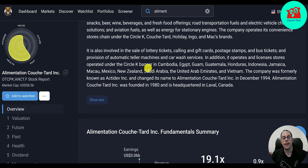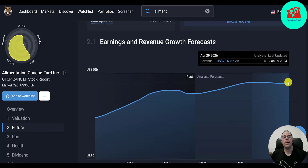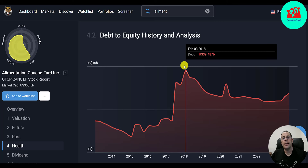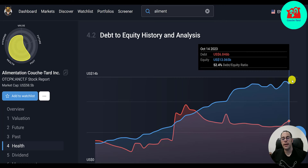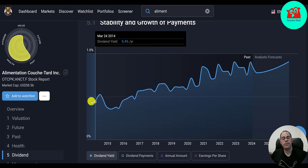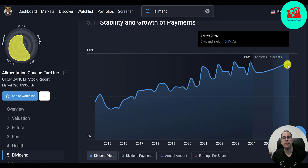They operate licensed stores under the Circle K banner in Cambodia, Egypt, Guam, Guatemala, Honduras, Indonesia, Jamaica, Macau, Mexico, New Zealand, Saudi Arabia, the UAE, and Vietnam. Formerly known as ActiDev, they changed their name in 1994, founded in 1980, headquartered in Laval, Canada. Simply Wall Street has them at $61 and says they're priced just right; 16 analysts priced the stock at $63. Revenue forecast for 2026 is $79 billion. Their debt peaked in 2018 at $9.5 billion and has decreased to $6.8 billion, while equity goes up in a straight line — about double their debt. Dividend was 0.4% in 2014, growing to just under 1%, with a forecast of 0.9% for 2026.